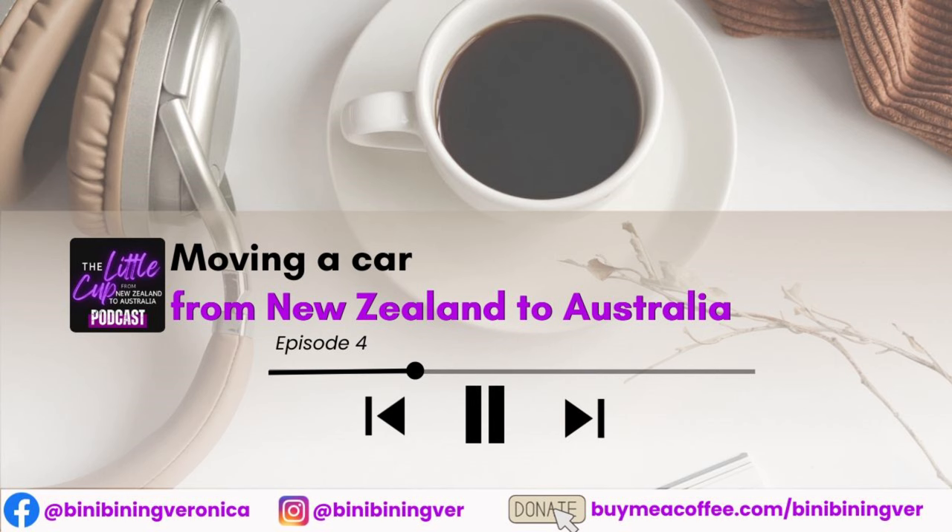I am your host, Pinibining Veronica. If you are a first-time listener, I share my experience living overseas to help you prepare for your big move. So if you're moving to Australia and you want to plan better, please hit like and subscribe. Salamat po!